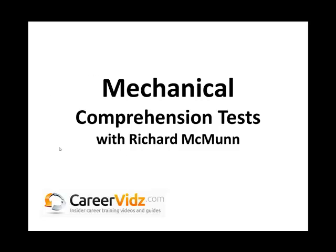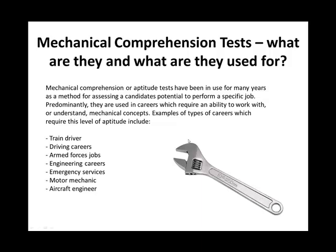Hello there, my name is Richard McMunn and in this video presentation I'm going to talk to you about mechanical comprehension tests, what they are and how you can prepare effectively for them. So let's get straight into it.